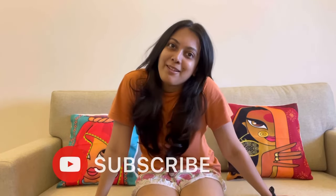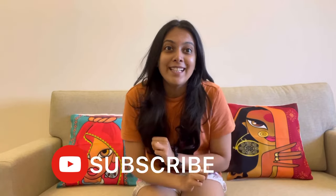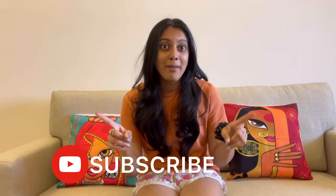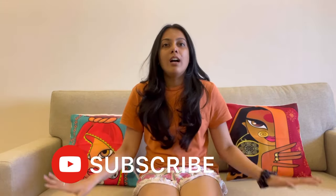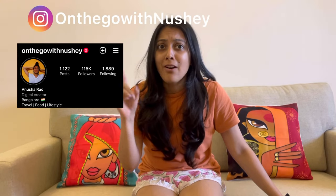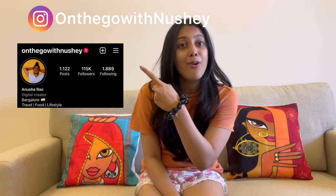Hello guys, hope you all are doing great. Welcome back to my YouTube channel. This is my second video of this month already and I'm so excited to show you this Meesho haul. Before that, if you're new to this channel, please do subscribe, like, and comment. If you guys have not yet started following me on Instagram, then you're missing out on a lot of daily updates, so please do go and follow me. I'm linking it in the description below.